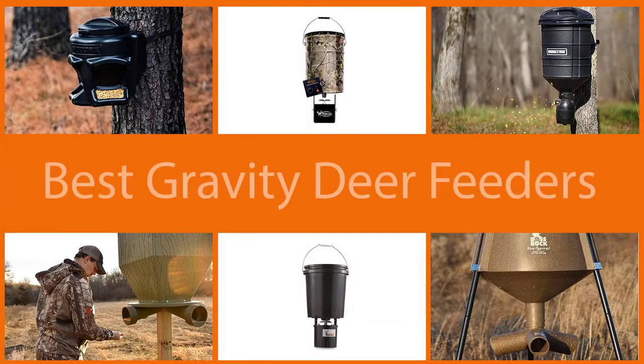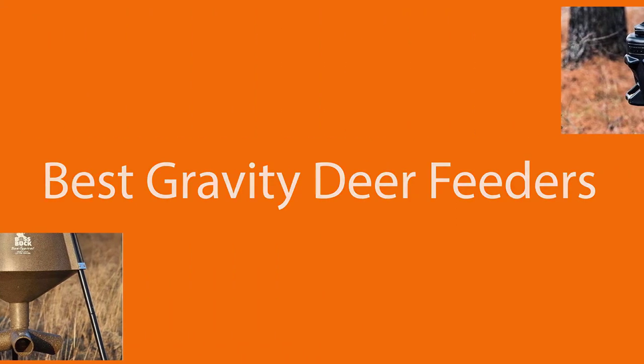A deer feeder improves the health of the deer on your property and, as long as it's legal, this device gives you bigger antlers in the next season. Alright, let's get started with the absolute best feeder.